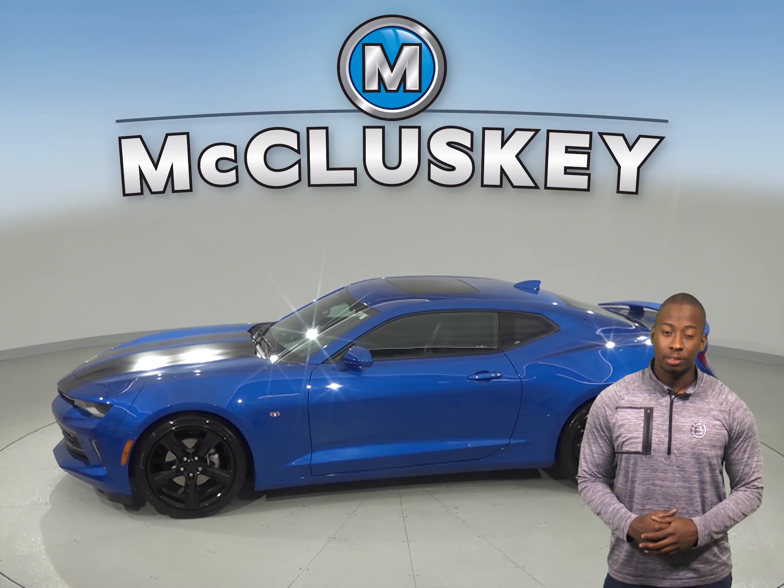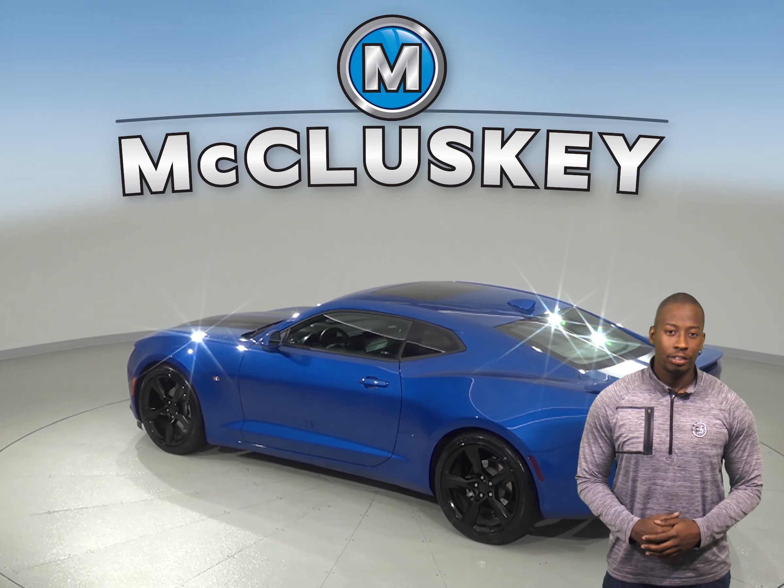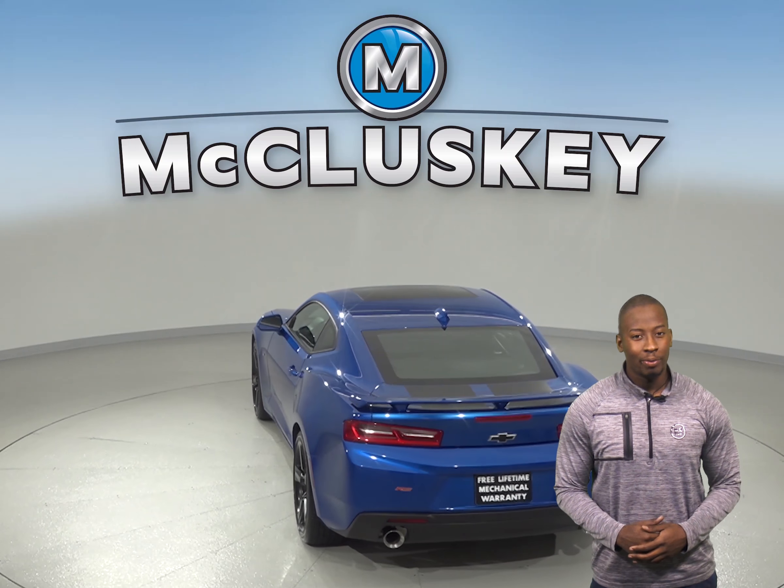It has an automatic transmission. There is front AC to keep cool in the summer, as well as power steering, power windows, and cruise control. There is a security system to ensure that your vehicle will be right where you left it.